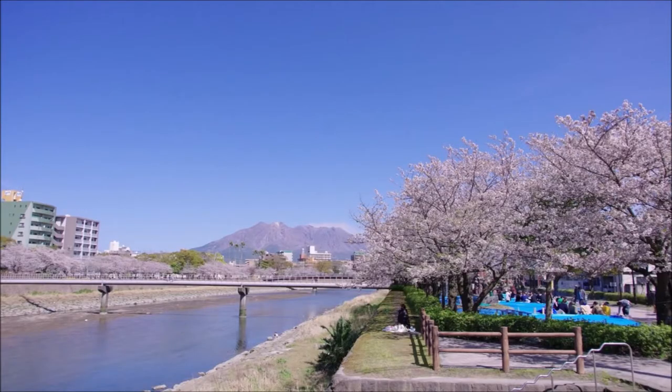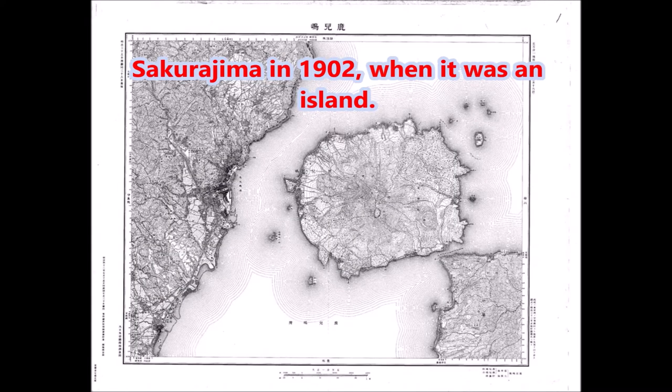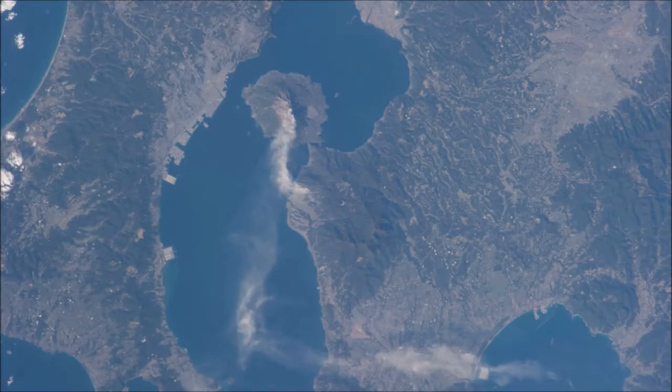Sakurajima means 'cherry blossom island' in Japanese, and it used to be an island. Volcanic activity has since turned what was once an island into a peninsula.